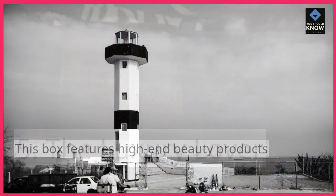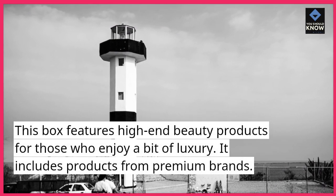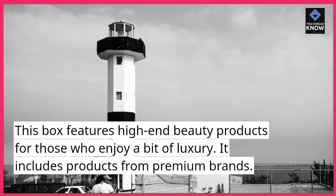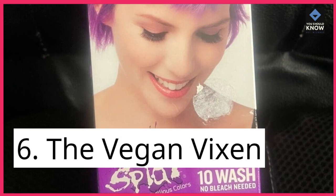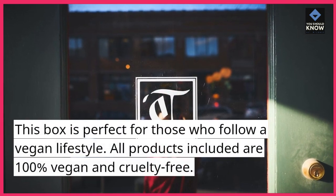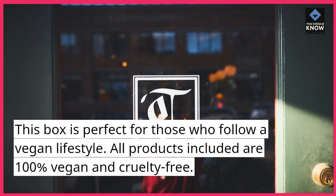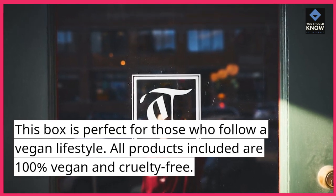5. The Luxury Lover. This box features high-end beauty products for those who enjoy a bit of luxury. It includes products from premium brands. 6. The Vegan Vixen. This box is perfect for those who follow a vegan lifestyle — all products included are 100% vegan and cruelty-free.